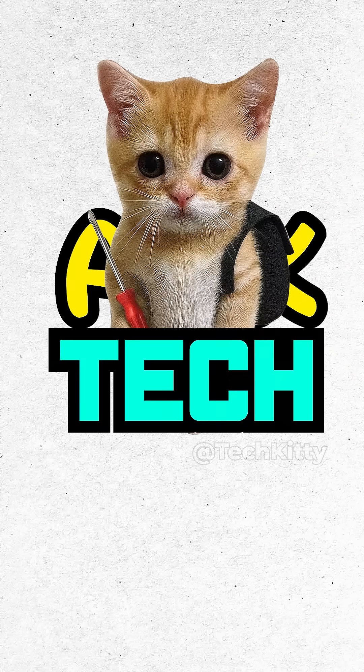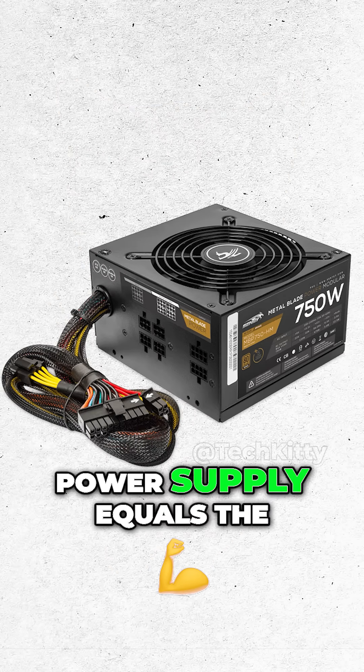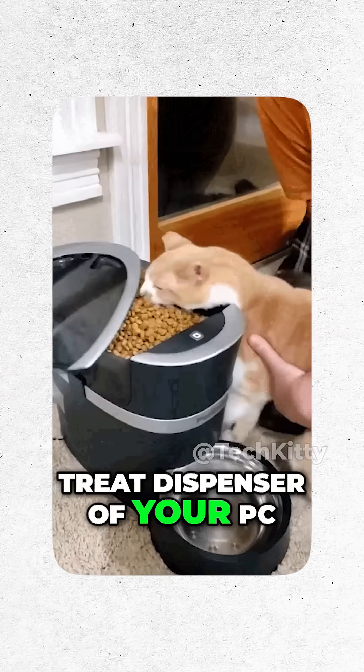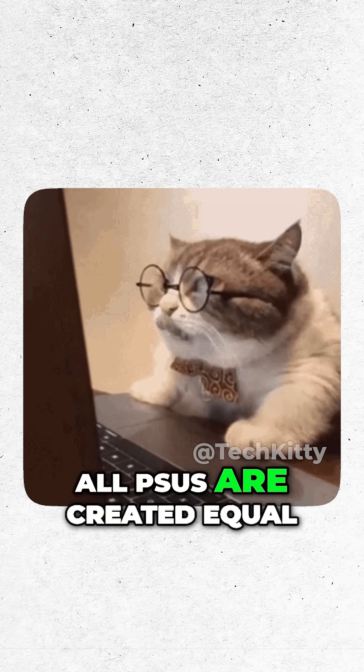P.S.U. explained with cats. Power supply equals the treat dispenser of your PC. No power, no boot. But Kitty knows, not all PSUs are created equal.